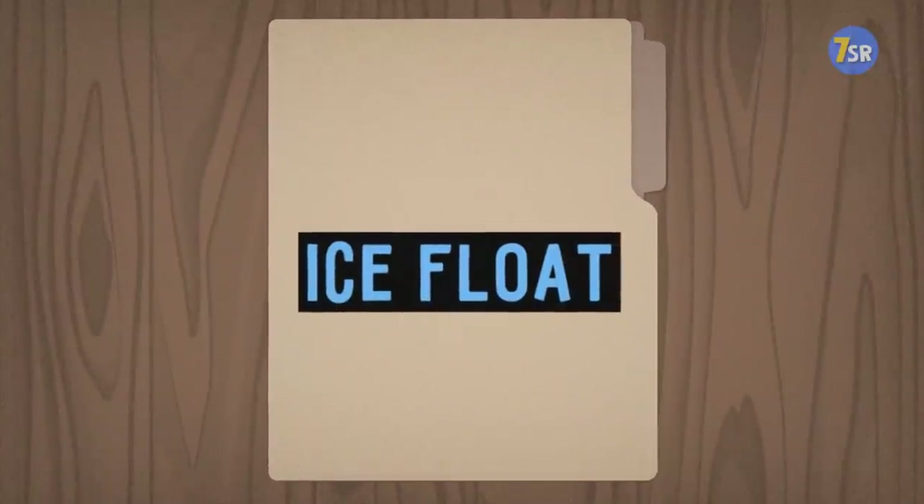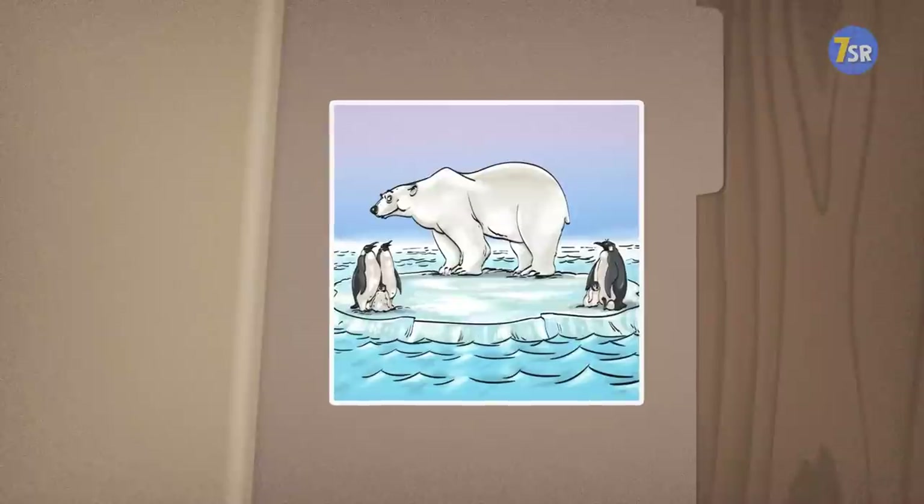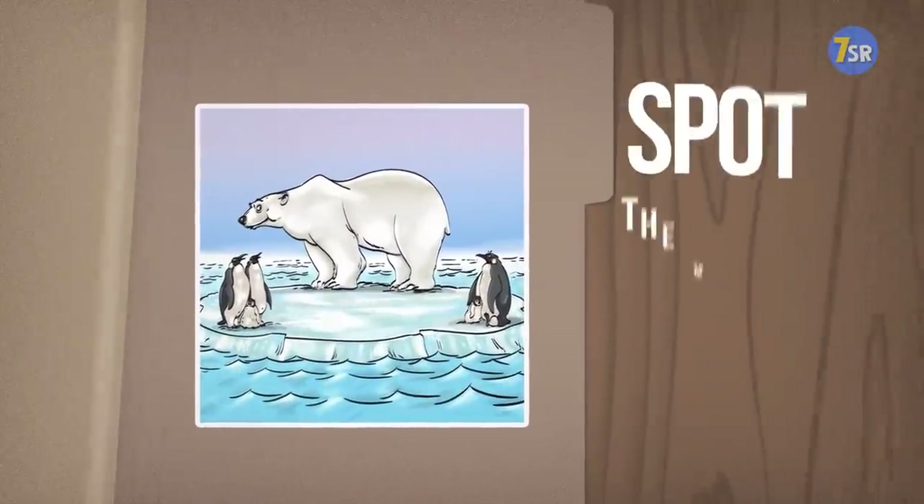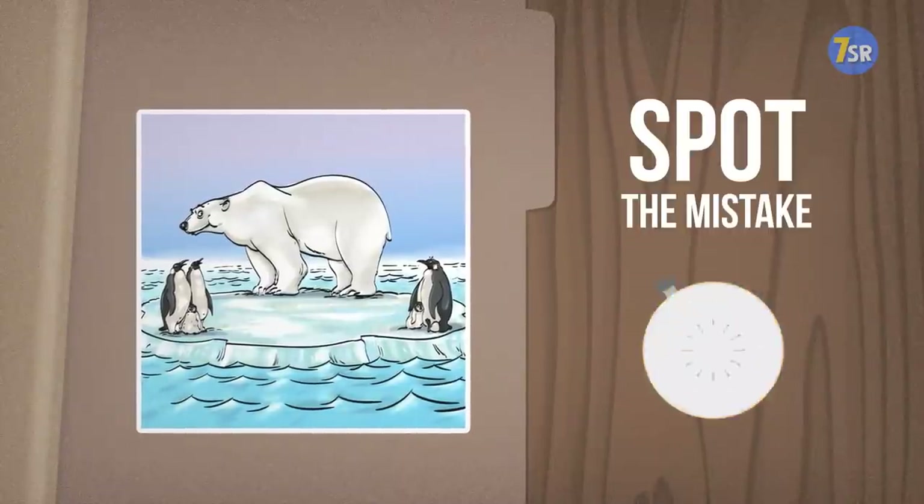Ice float. Just another day in the Arctic and all its inhabitants are enjoying a fresh summer breeze. Everything seems hunky-dory to me — I'll let you figure out the problem for me. Just 10 seconds.